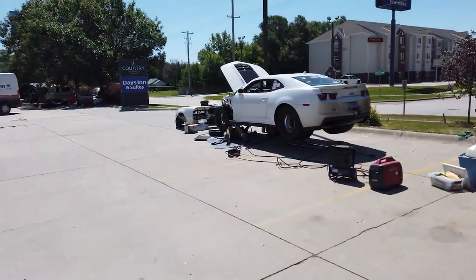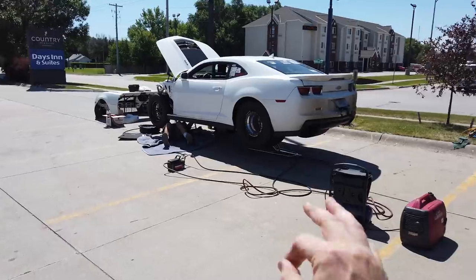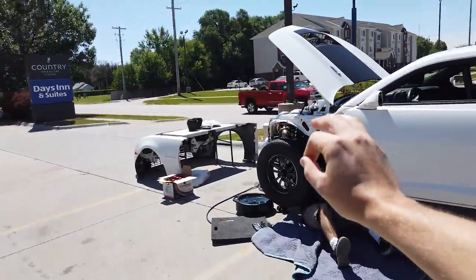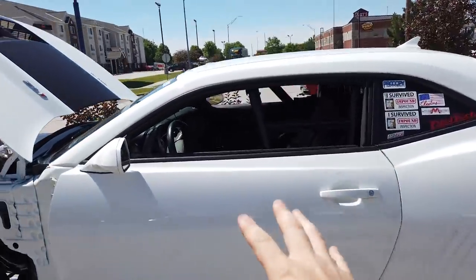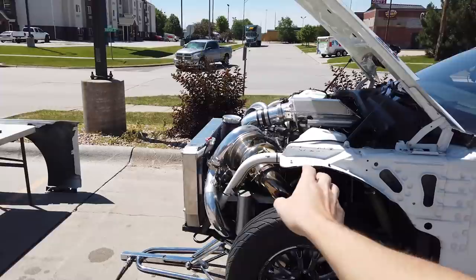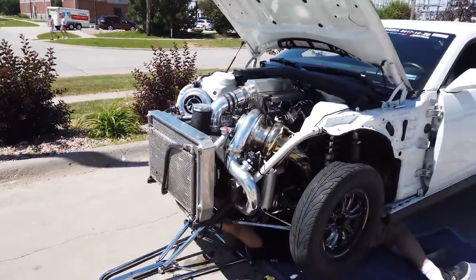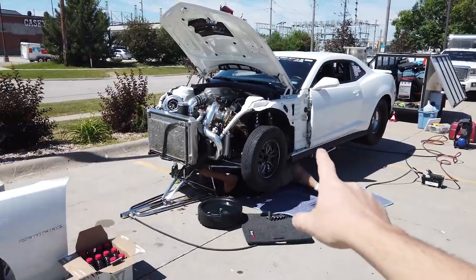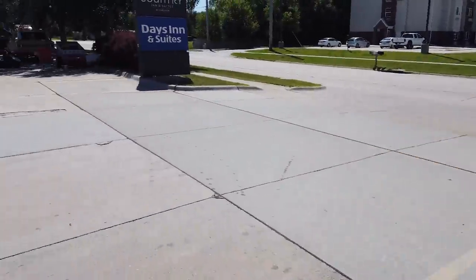Tom's car is so sick. Tom McGilton got it as a brand-new ZL1, pulled it completely apart, put a full cage in it. Nav works, everything still works as it should. Big twin-turbo big block in it, and this thing is just super rowdy. He went 7.01 on the first day — just an unbelievable car.